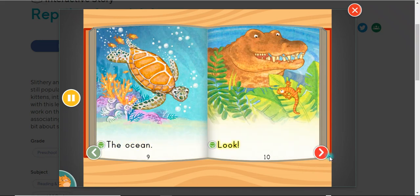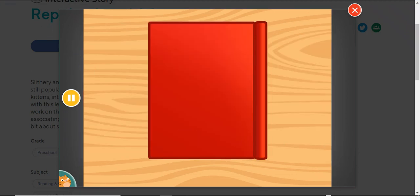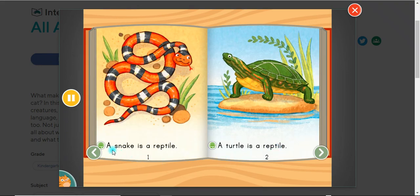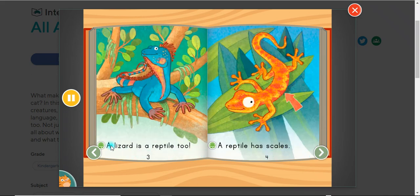All About Reptiles, written by Jasmine Gibson. A snake is a reptile. A turtle is a reptile. A lizard is a reptile too. A reptile has scales.